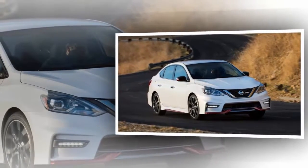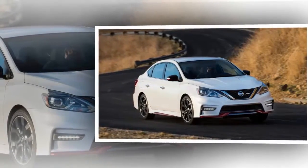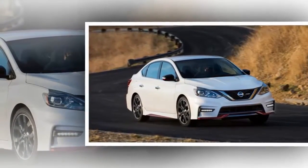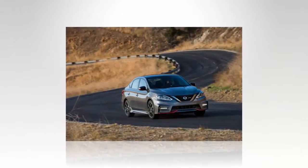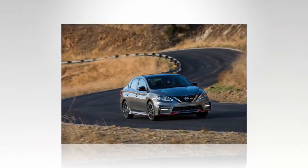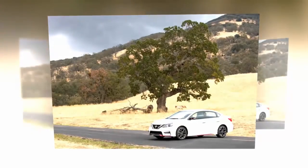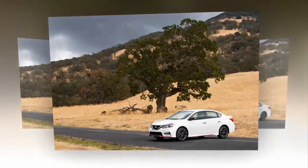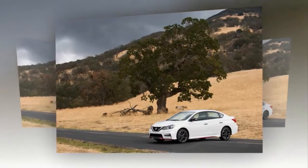Nissan says the new Nismo Sentra is the first mainstream, affordable model to receive the Nismo treatment, and it hopes the four-door will broaden the brand's appeal alongside the current crop of Nismo variants — GTR, 370Z, and Juke. But the Japanese automaker is adamant that the Sentra Nismo won't dilute the go-faster association of Nismo, and that the upgrades are much more than skin deep.